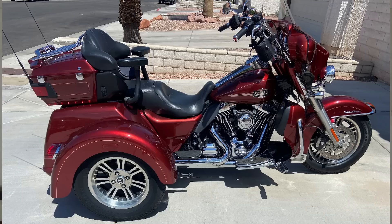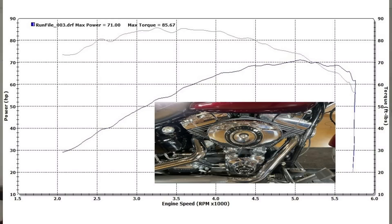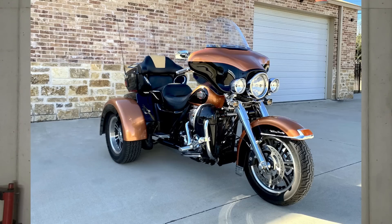Harley-Davidson trikes have come a long way since 2009 when they released the Tri-Glide. Back in 2009 the Tri-Glide was brand new and to be honest it was very underpowered with the TwinCam 103 — not even the HO version yet. This standard 103 only made about 70 horsepower and about 80 foot-pounds of torque. That is not a lot of power to haul around a 1,200-pound machine, and that doesn't include the weight of yourself, your passenger, and your gear.